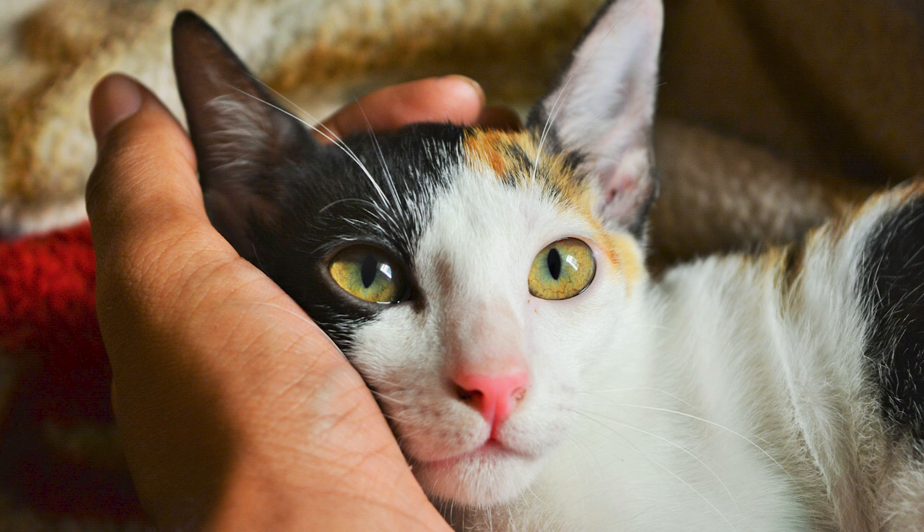First, look for a quiet spot that you and your cat love equally. A place where you both are comfortable. It could be your bed or your couch. Just make sure that it's a place where you can be free from all distractions.